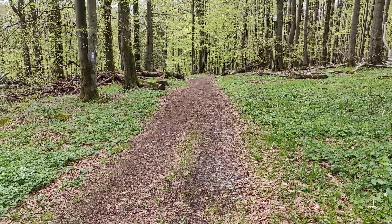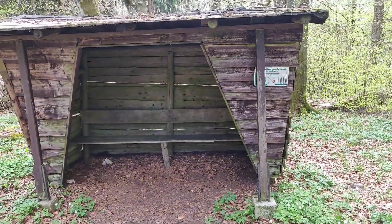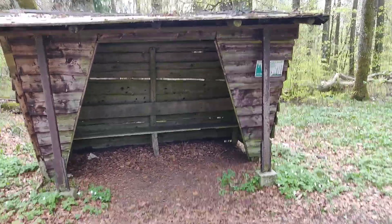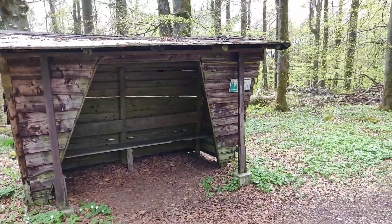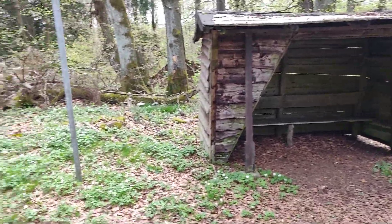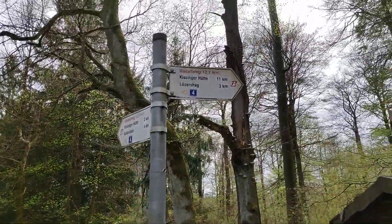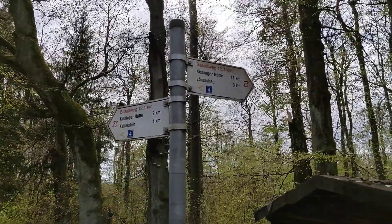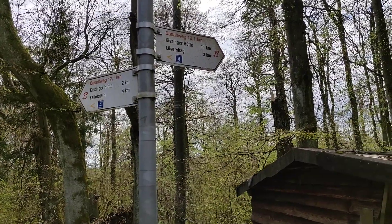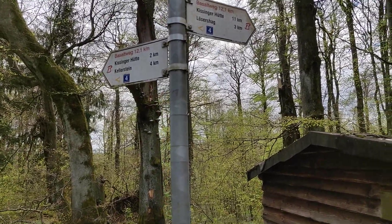Path number four takes us past little resting huts like these, which are really handy especially during winter time when cross-country skiers want to take a break and have some hot chocolate they've brought with them. There are also many different routes at this cross section.